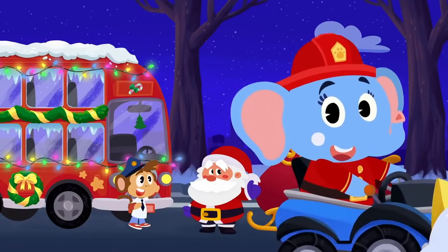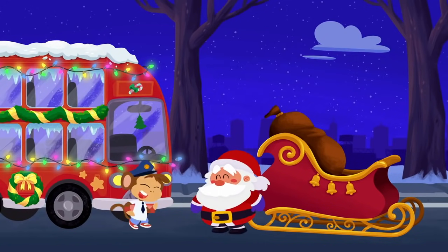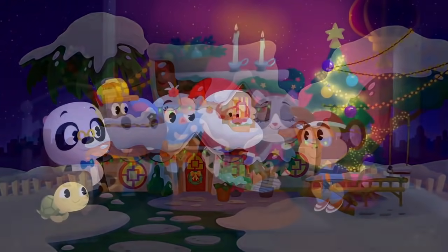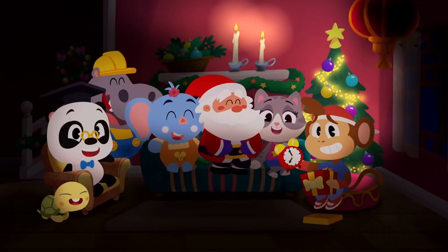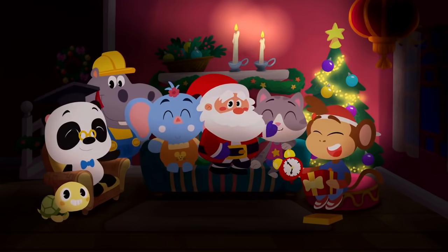Awesome job, Alette. Now Bip can pick up our friends. And Santa can deliver all the presents. Merry Christmas, everyone.